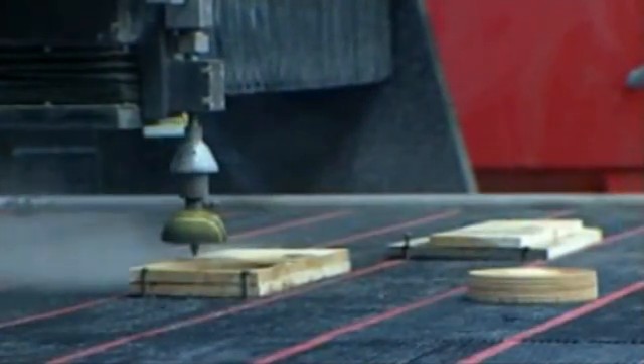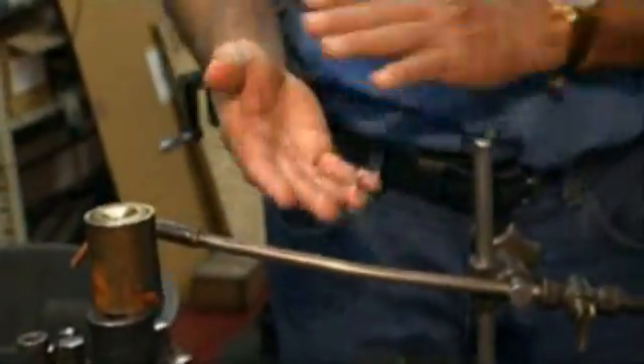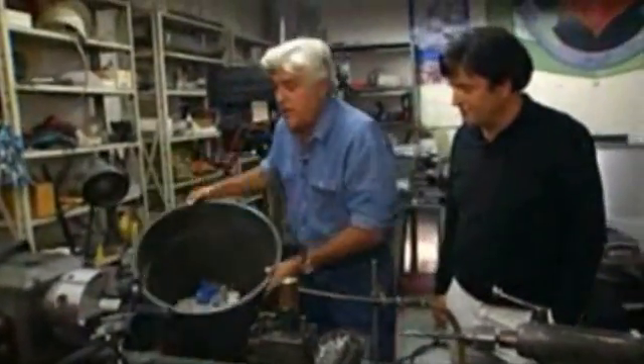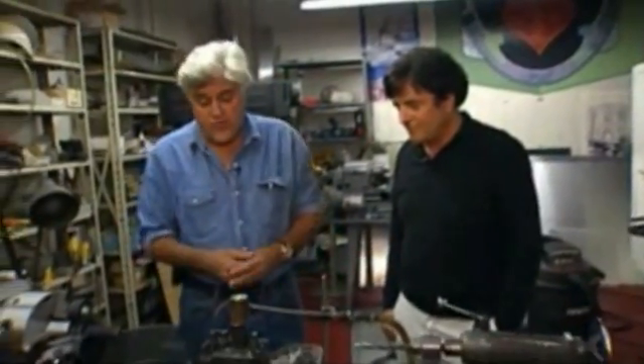His new tools are making many of his old ones obsolete. The old way: you'd start with a huge block of metal and just keep whittling away until you made the part you needed — all that metal wasted in those cans. That's the old-school way to do it.